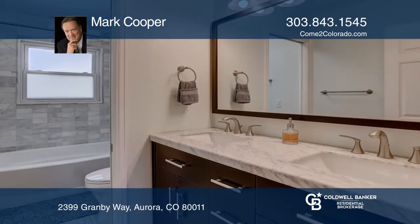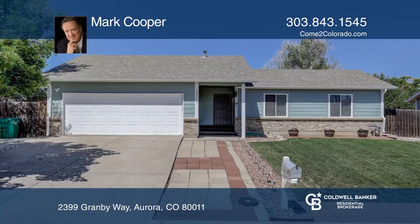Complete with a two-car garage, newer furnace and central air. Contact Mark Cooper today to learn more.